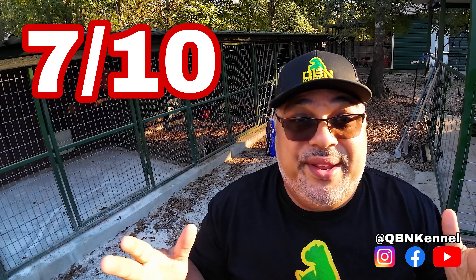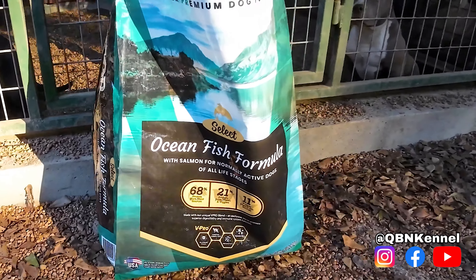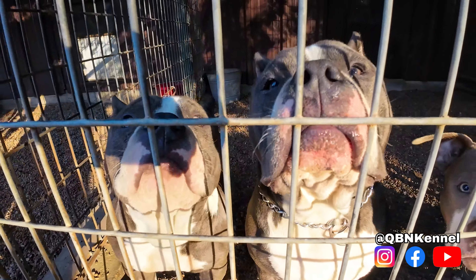Energy level with Wholesomes was normal — I didn't see them either more hyper or less hyper, and behavior didn't change, which is definitely a positive. I'd rate Wholesomes a 7 out of 10. The next brand is Victor's Ocean Fish Formula — 24% protein and 12% fat. I had to transfer them off the red Victor bag because they were breaking out with allergies, and with the Victor Ocean Fish Formula it was seamless. Dogs ate it with no issues, poop was tight, and all allergies dissolved.